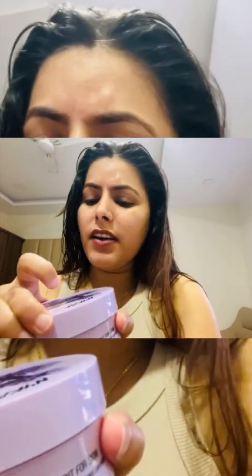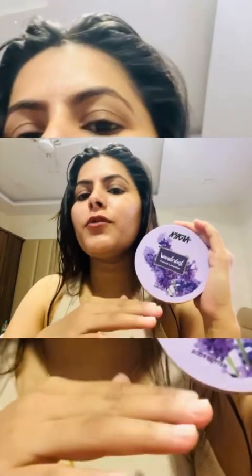I have tried a lot of body butter products like Victoria's Secret and Body Shop. These body butter products are high-value and come from Victoria's Secret and Body Shop. If you want a cheaper price with the same quality, you can go with Nykaa Wanderlust.